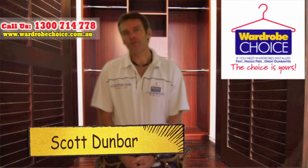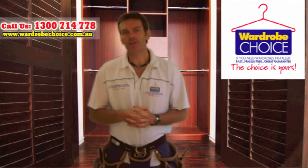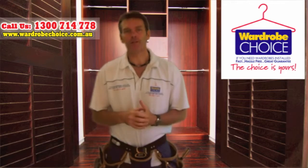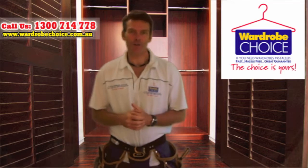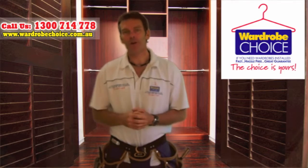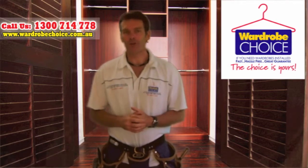Hi folks, I'm so glad you found my website. You're about to discover one of the fastest and most sophisticated and informed methods for instantly solving your wardrobe design and storage challenges if you're a builder or homeowner. Just give me one quick moment and I'll show you how we can help you make quick and informed decisions and help you with what you're looking for.